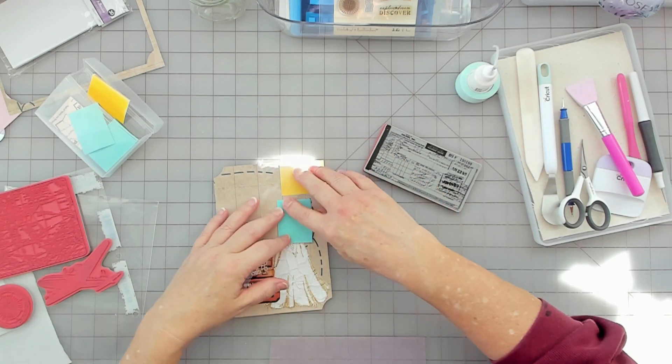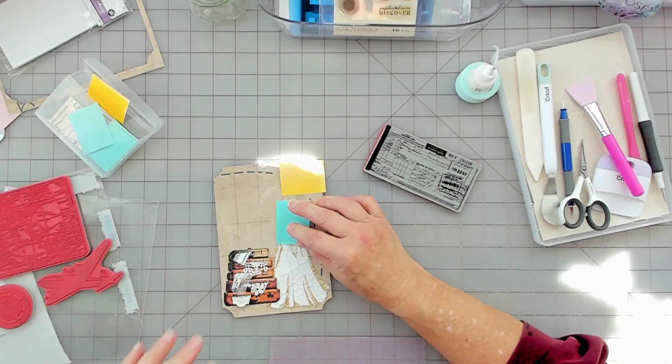Then I'll just stamp it. I'm going to have to tape it.